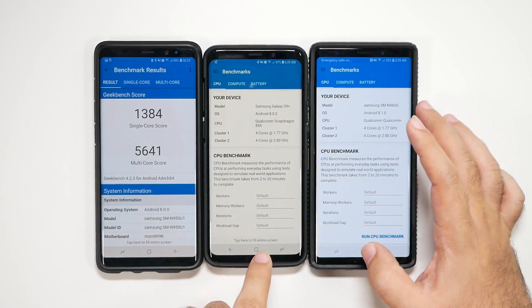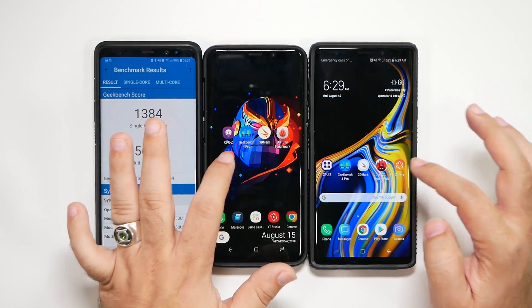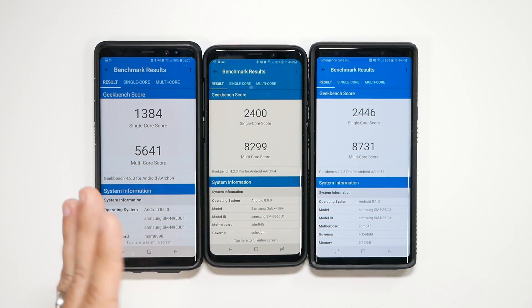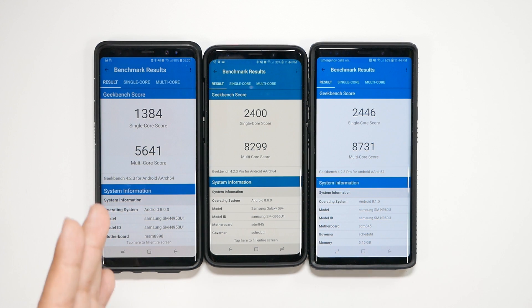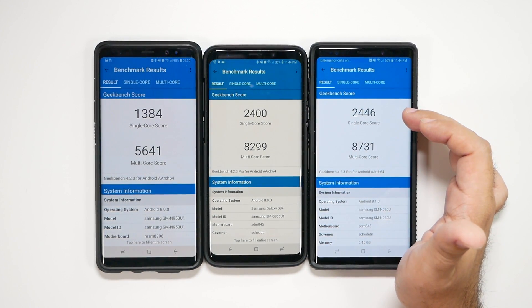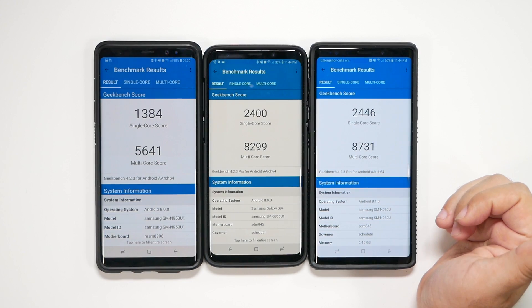It looks like it got rid of our results for this one, but that's why we always have a backup. So this is the processor benchmark — you can easily see that while the Note 9 and the S9 Plus are similar, it blows away the Note 8, obviously, because it's a newer processor versus last year's processor. The single core score is the big one, however the multi-core is impressive as well. This is one of the reasons to upgrade just for the processing power — 2446 for the single core results and 8731 for multi-core.